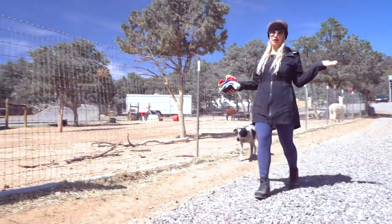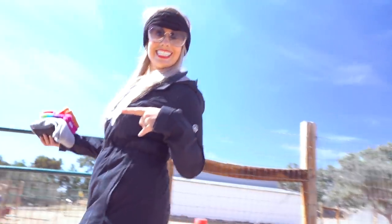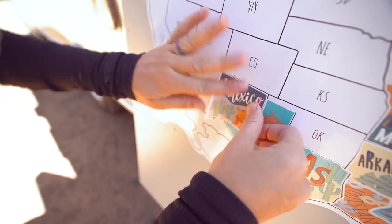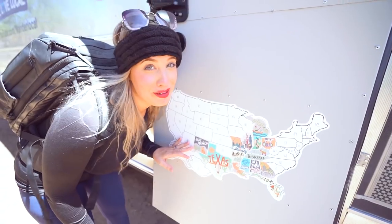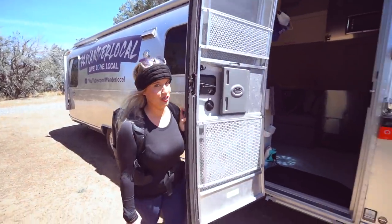Time to head back to the Airstream, grab a bite of lunch, and off to the Petrified Forest. This is always one of my favorite parts of the trip because it means another sticker, another state check mark. New Mexico, we love you. Arizona, here we come.